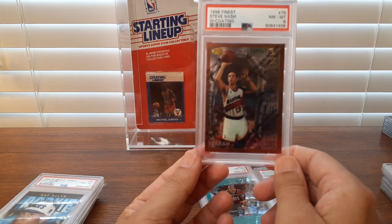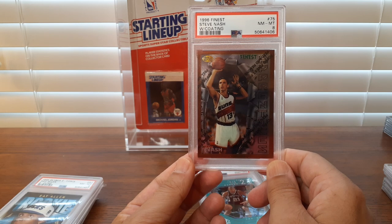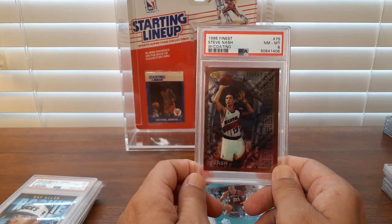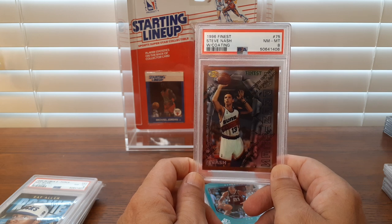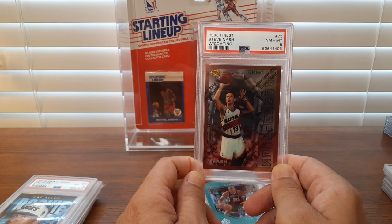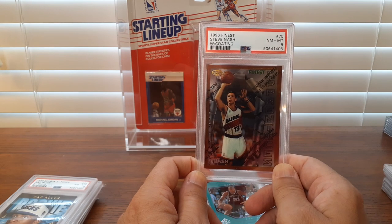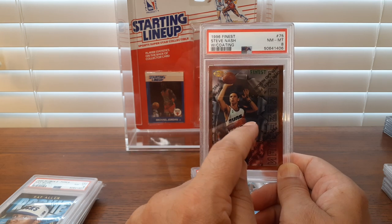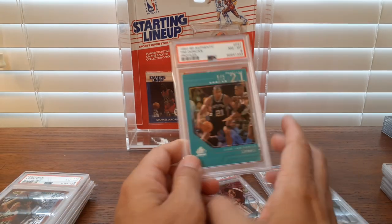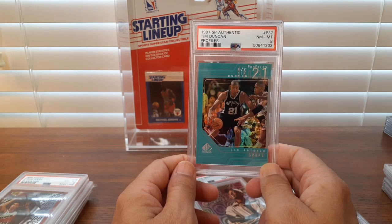Another card I bought — probably about $26 for this. Steve Nash with the coating, Finest. A lot of these cards are coming on the market as PSA gets caught back up. I think the prices are going to stay low on these for a little while, but once they dry up and those returns come back and these cards start getting into people's collections, the price will go back up because they'll become more scarce. People will no longer be sending these cards into PSA to be graded because it's just too expensive — it's not cost effective. So now is the time to buy when the market is being flooded, because in the future they will be harder to come by.